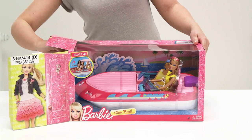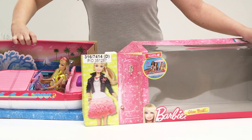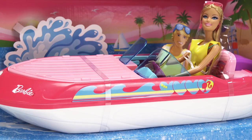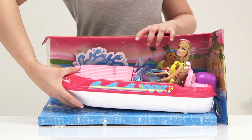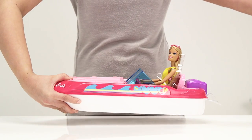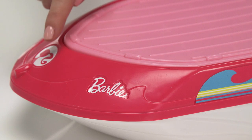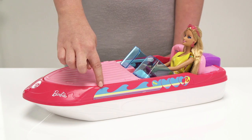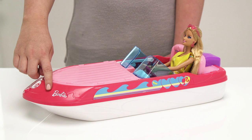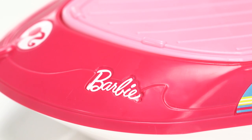We'll take it out of this box so now you can see it properly. Let's look at the design of the Glam Boat — it's painted with Barbie's signature colors, like this dark pink around here and the light pink on the seats and engine cover. It's decorated with blue waves on the side, and it even has her name printed on the front of the boat so everyone knows who it belongs to.